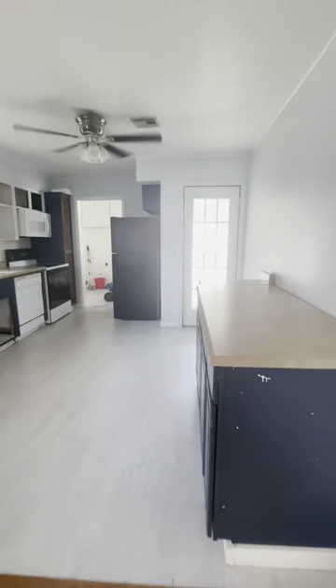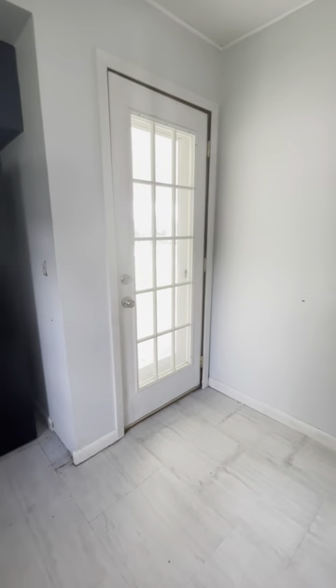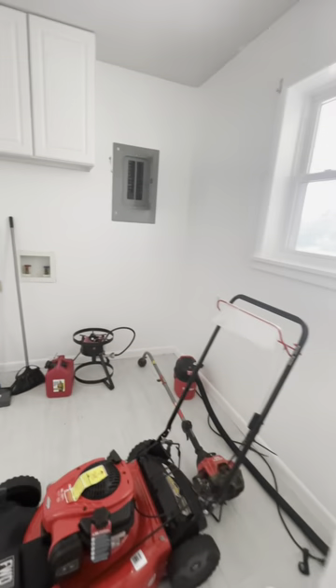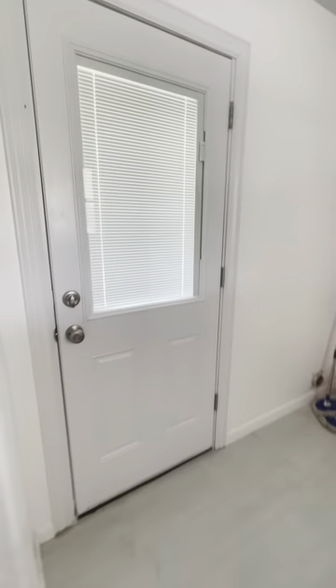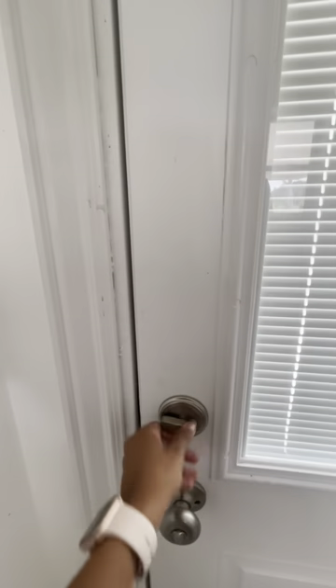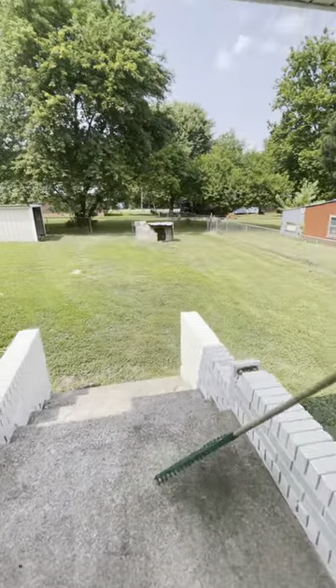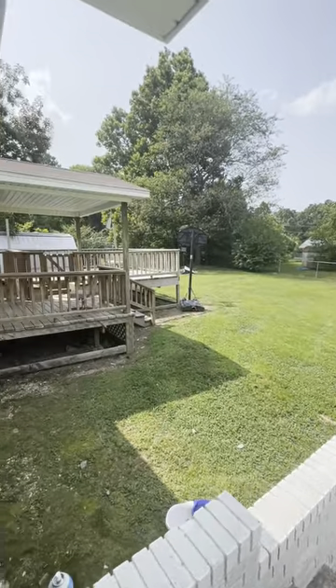It has a laundry room in the distance there. It opens to a large backyard. Please message Catherine at jmeloproperties@gmail.com if you're interested. Thank you.